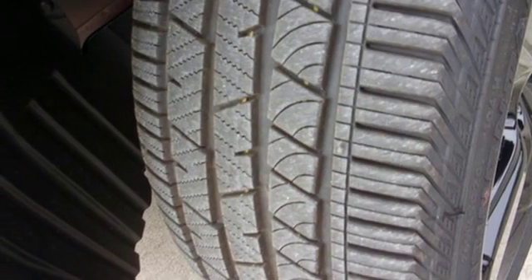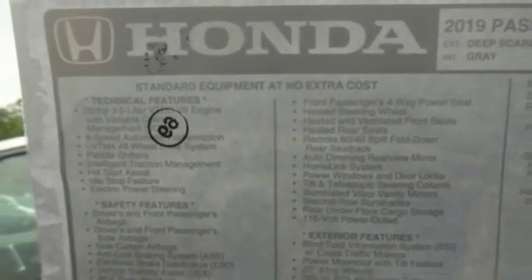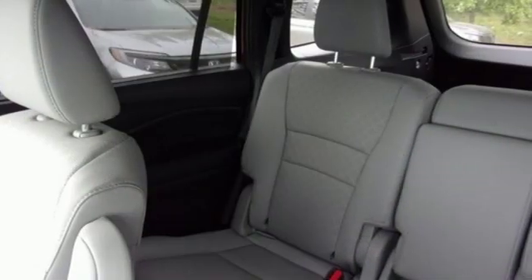Dual zone climate control, V6 engine, hands-free lift gate, gas pressurized shocks and automatic transmission.